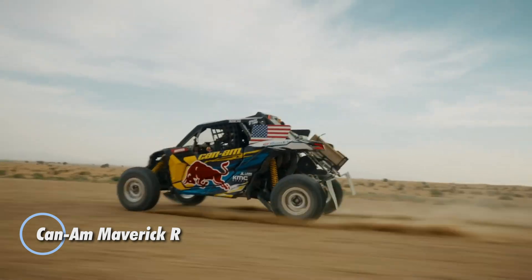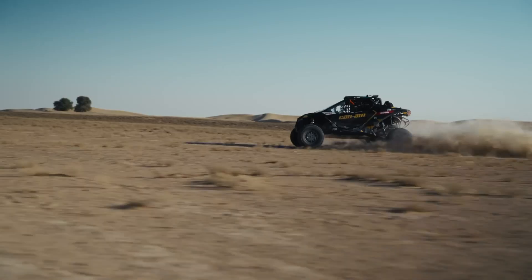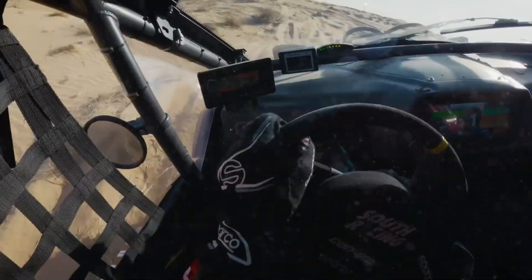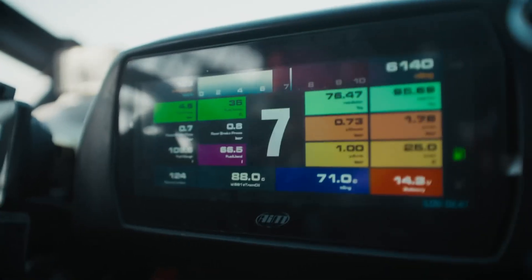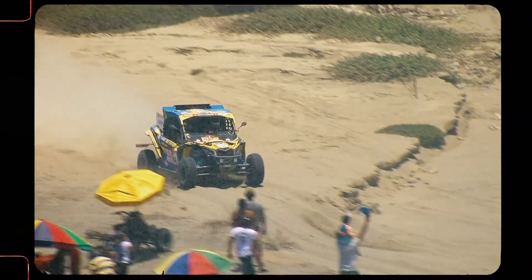The Can-AM Maverick R is a high-performance side-by-side built for off-road excitement. Its 999cc Rotax turbocharged engine delivers 240 horsepower, paired with a 7-speed dual-clutch transmission for lightning-fast shifts. With 17 inches of ground clearance and rugged suspension, it handles rough terrain with ease. Inside, a 10.25-inch touchscreen with BRP Go integration keeps navigation and connectivity at your fingertips.